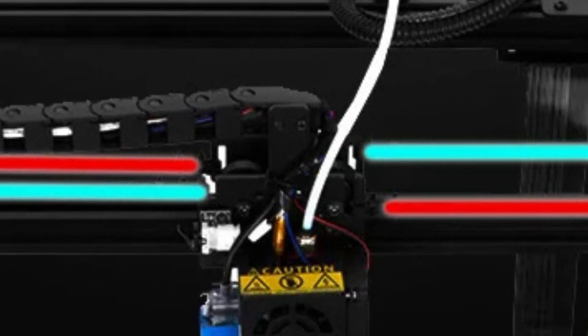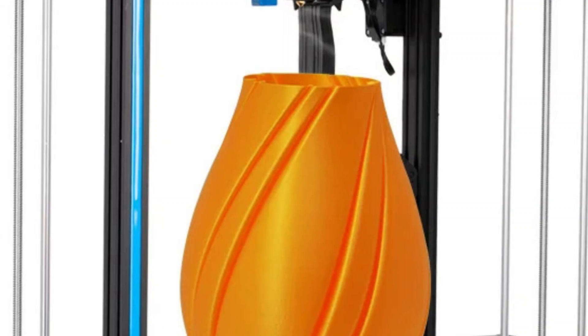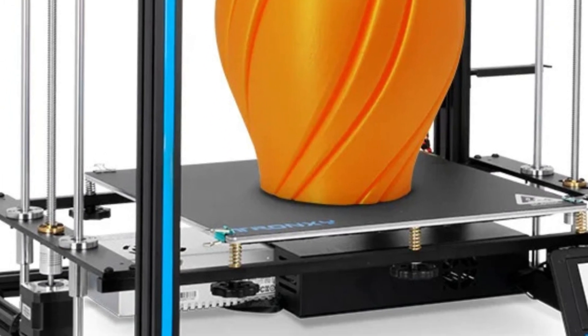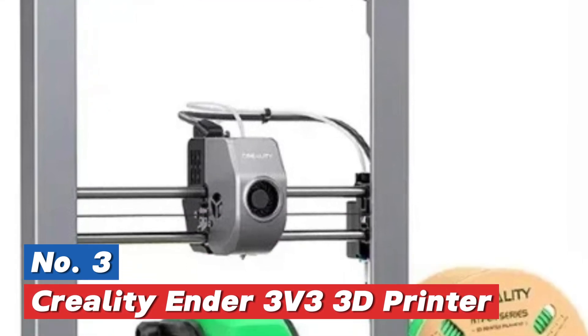Ideal for larger projects, the Tronxi X5SA 400 offers an excellent balance of functionality, accuracy, and convenience, making it a highly appealing option in the 3D printing market. Item number 3: the Creality Ender 3v3 3D Printer.